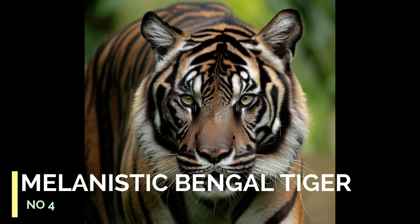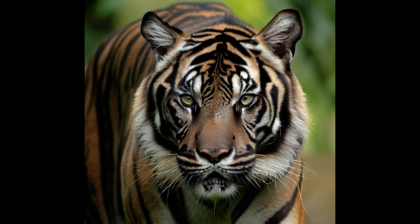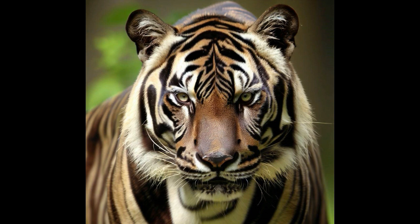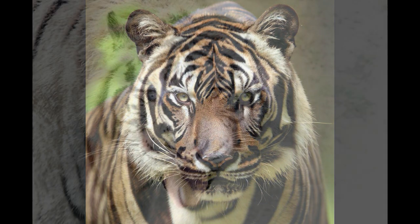Number 4: Melanistic Bengal Tiger. Melanistic Bengal tigers, often referred to as black tigers or black panthers, have an excess of black pigmentation, making their fur appear dark or black.